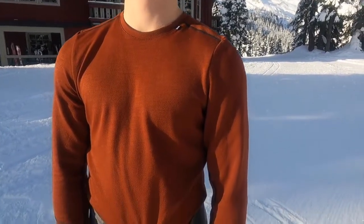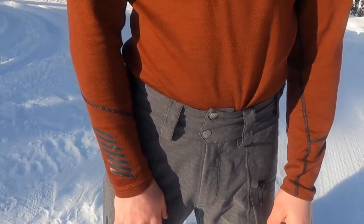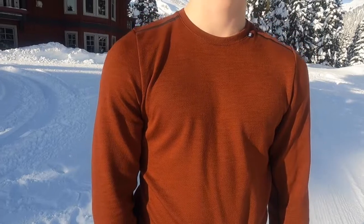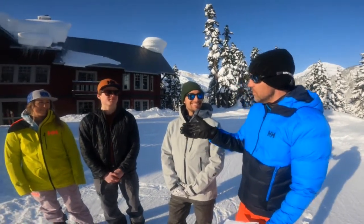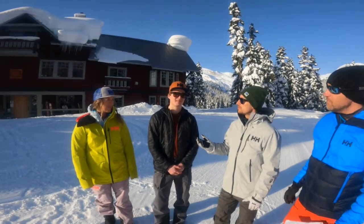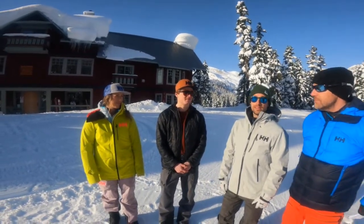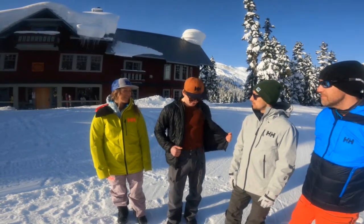So we have a good base layer for any activity that you do. We offer the Lifa Merino in different cuts — you can have crew necks, high necks, hoods. Pretty useful piece of material. And these are available in a lot of different apparel right now. Some of the athletes we've been skiing with this week are here. Can you talk to what they're wearing right now? Absolutely. We've got Marcus Gogan here from Whistler, BC, and two-time Olympian Marie-Pierre Prefontaine, who are both repping the Lifa Merino base layer.